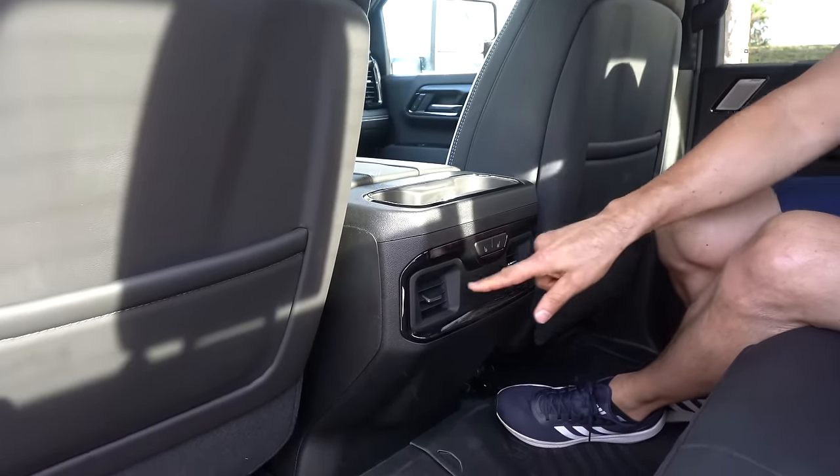Pull the center armrest down — it's Charmin approved, maybe even triple ply. The way they did the seats is phenomenal. There's a secret compartment under the rear seat cushion — tons of room to hide whatever you want. Underneath, you have lots of under-seat storage as well. While we go ahead, let's see how this thing drives on-road and off-road in this AT4X.